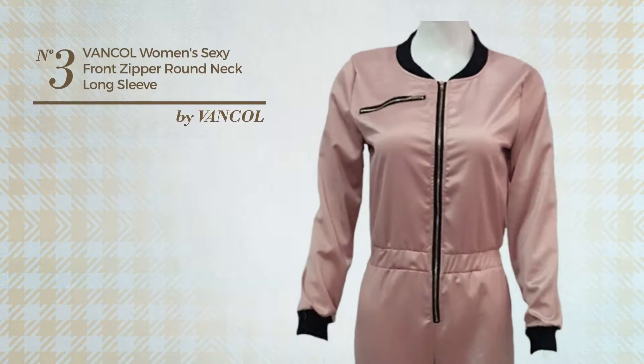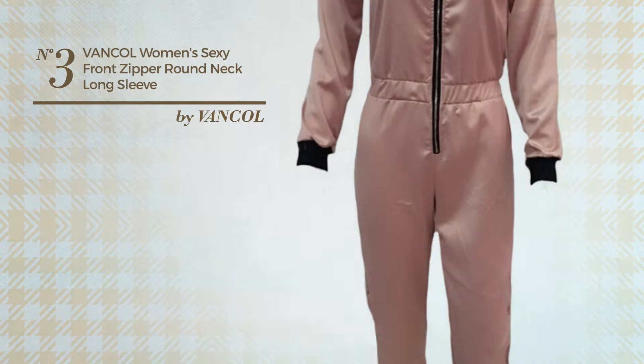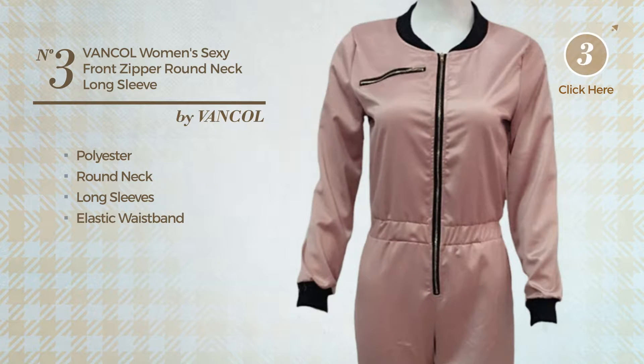Number 3: An Autumn Long-Length Jumpsuit. Featuring a sexy style, crafted from elastic polyester, this jumpsuit includes round neck, long sleeves, elastic waistband and front zipper. Available in 2 colors.